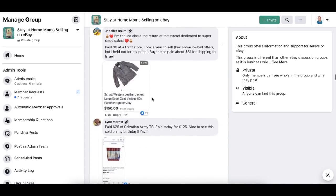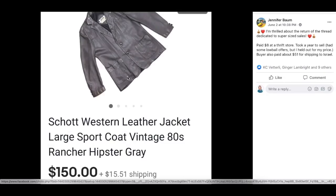Next up is Jenny Baum, who's thrilled about the return of the dedicated super-sized sales thread. She paid $8 at a thrift store for a shot Western leather jacket. It took a year to sell and had some low-ball offers, but she held out for her price. The buyer also paid about $51 for shipping to Israel. She paid $8 and sold it for $150.